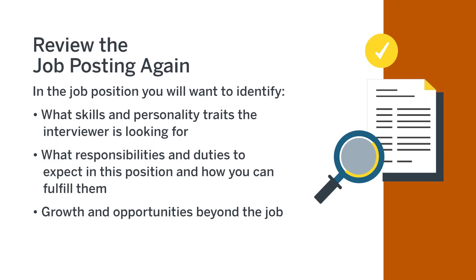Finally, be sure to review the original job posting. This will help you identify how to present yourself in a way that demonstrates that you are a competitive candidate and a great fit for the job. In the job posting, you will want to identify: one, what skills and personality traits the interviewer is looking for; two, what responsibilities and duties to expect in this position and how you can fulfill them; and three, growth and opportunities beyond the job.